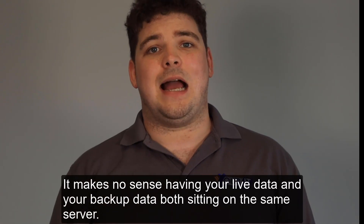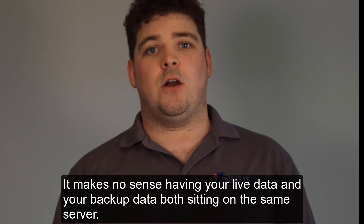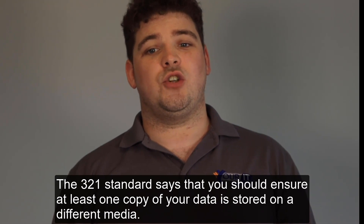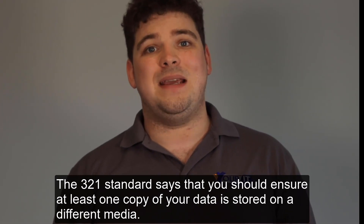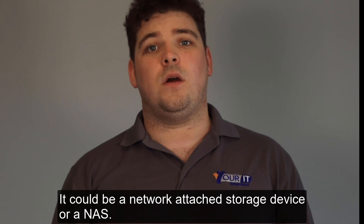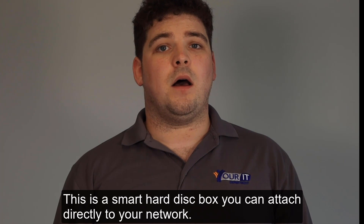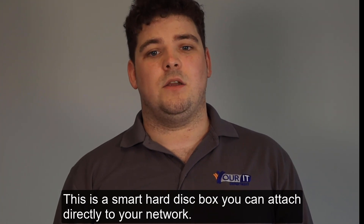It makes no sense having your live data and your backup data both sitting on the same server. The 3-2-1 standard says that you should ensure at least one copy of your data is stored on a different media. It could be a network attached storage device, or a NAS — a smart hard disk box that you can attach directly to your network.